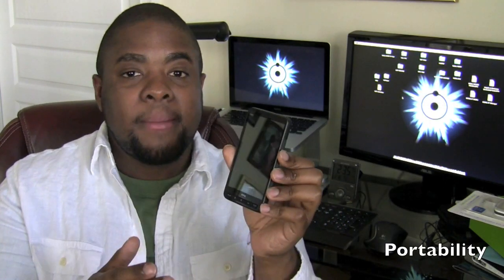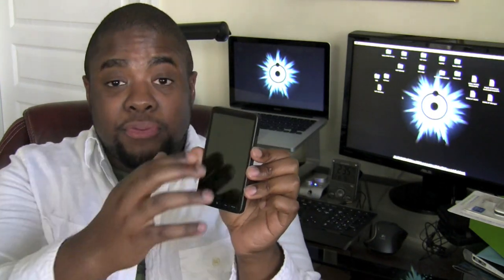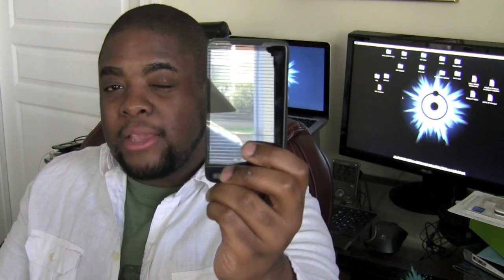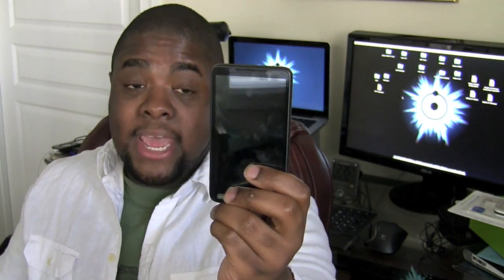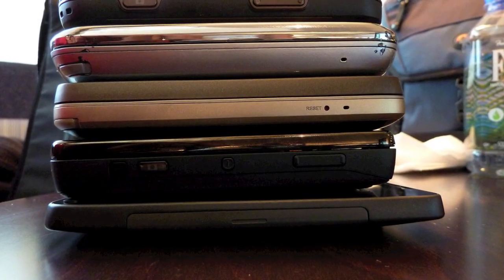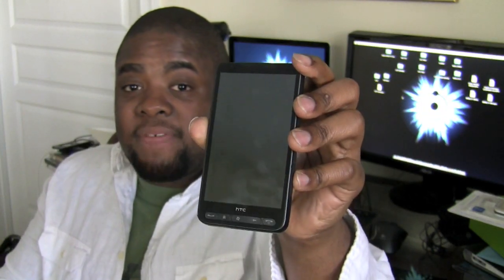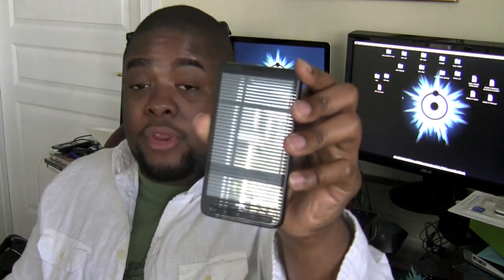Even though the 4.3 inch screen is very impressive by smartphone standards, it does tend to bring up one problem of portability. Having a screen this wide does take away from the phone being easy to carry throughout the day. You're going to have a little more difficulty using it as a typical candy bar phone tossed in and out of pockets or tote bags. However, the HD2 still has a considerable amount of thinness on its profile, which may make it easier to slide into a pocket or purse. So whether or not the benefit of a huge display is worth dealing with the bulk depends on the individual user.